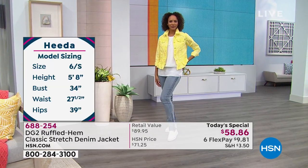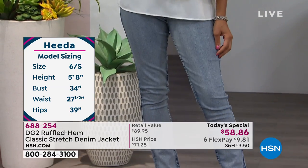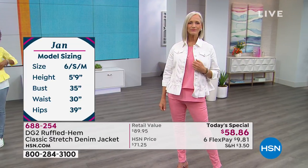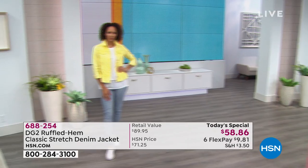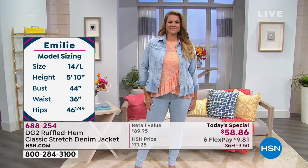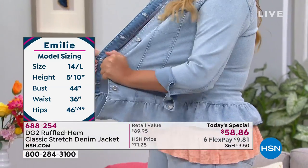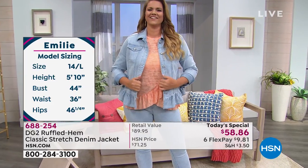Heeta, what size are you wearing? She's wearing the small — that's her normal DG size. She's normally about a size six and she's five-eight, so you can see where it hits her with the easy tank — it layers perfectly. Jan is also wearing the small in the white — crisp, fresh breath of fresh air. And Emily is wearing it in the large — she's normally a size 14, five-ten, with a 44-inch bust. See how beautifully it fits? All our girls are coming in with smiles on their faces.